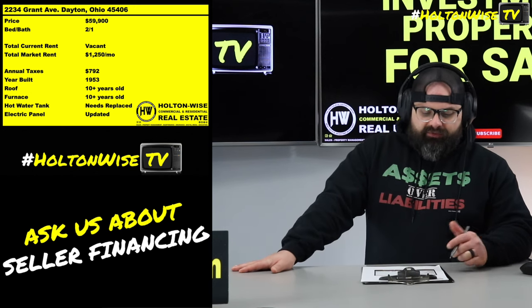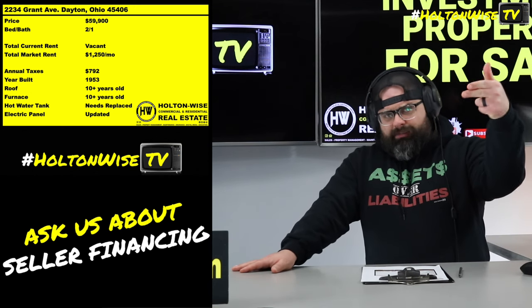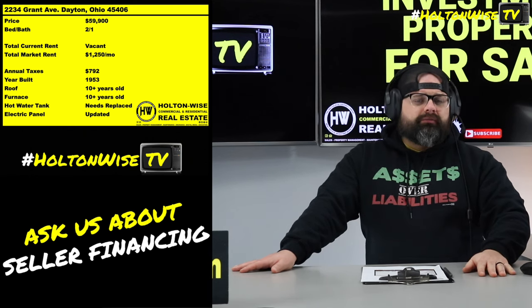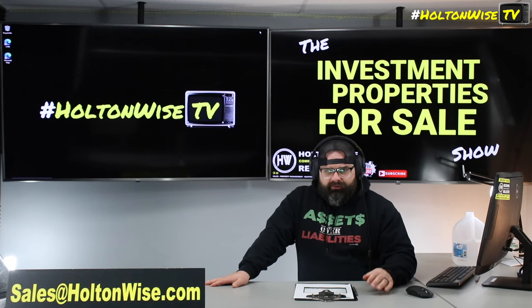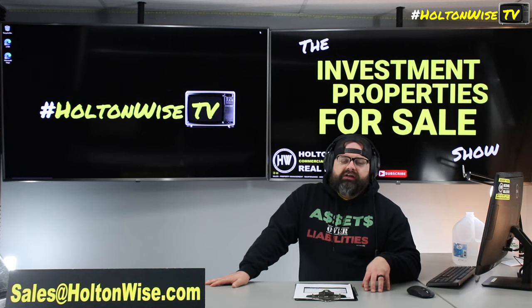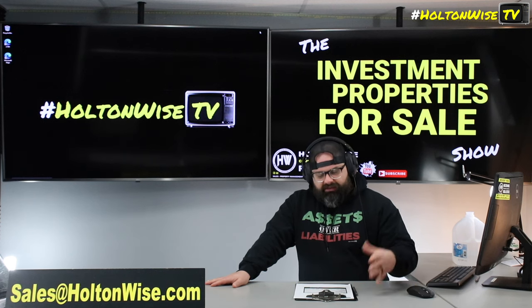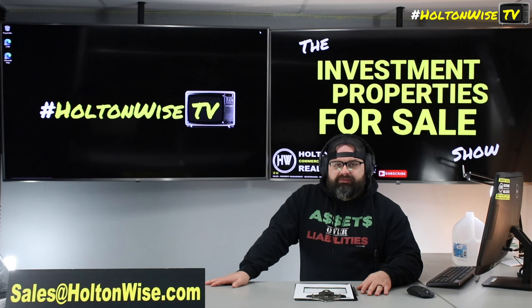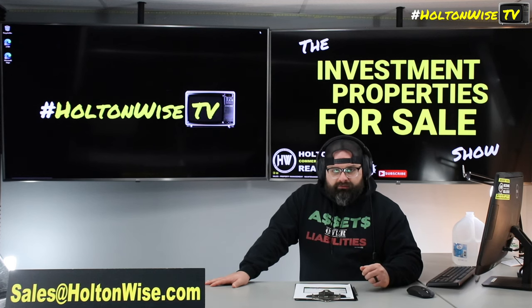Because of deals like this, because of houses like this. If you want to buy this, or if you want to come down to Dayton and tour the house and see for yourself, that's totally cool. Hit us up at sales@holtonwise.com. You hit us up before 5 o'clock, we'll get you in the same day. After that, we'll get you in the next day. You can also submit offers contingent on inspection to sales@holtonwise.com.